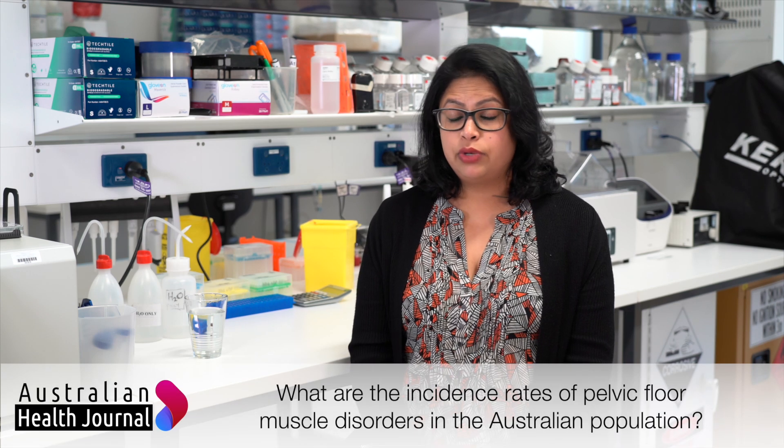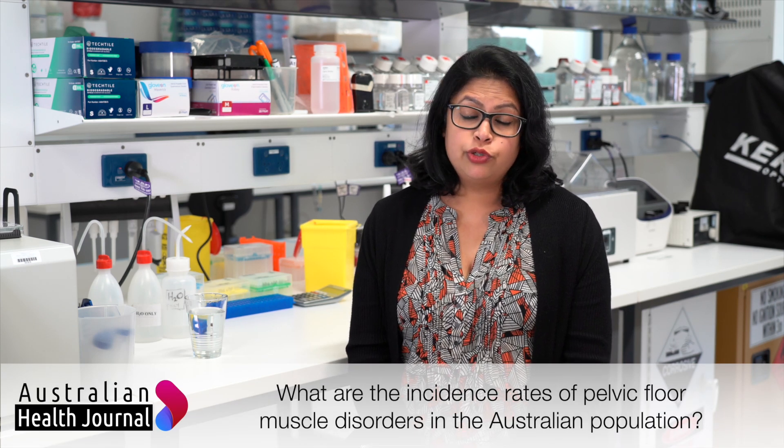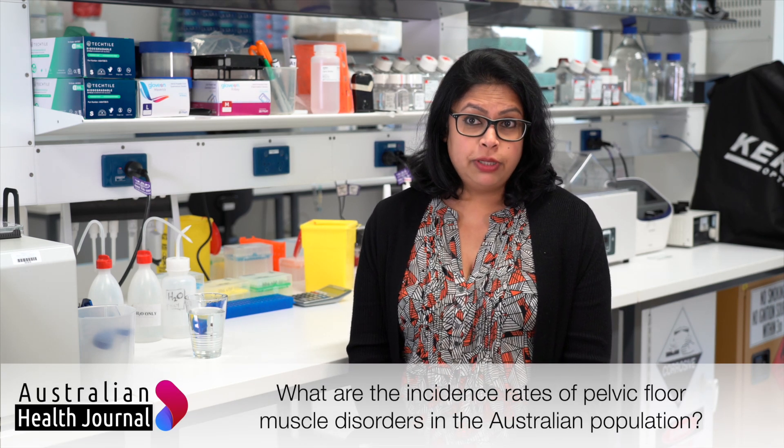Pelvic floor disorders are extremely common. An Australian study showed that two out of three births are associated with some form of injury. Globally, 25% of women across all age groups can have some form of pelvic floor disorder.